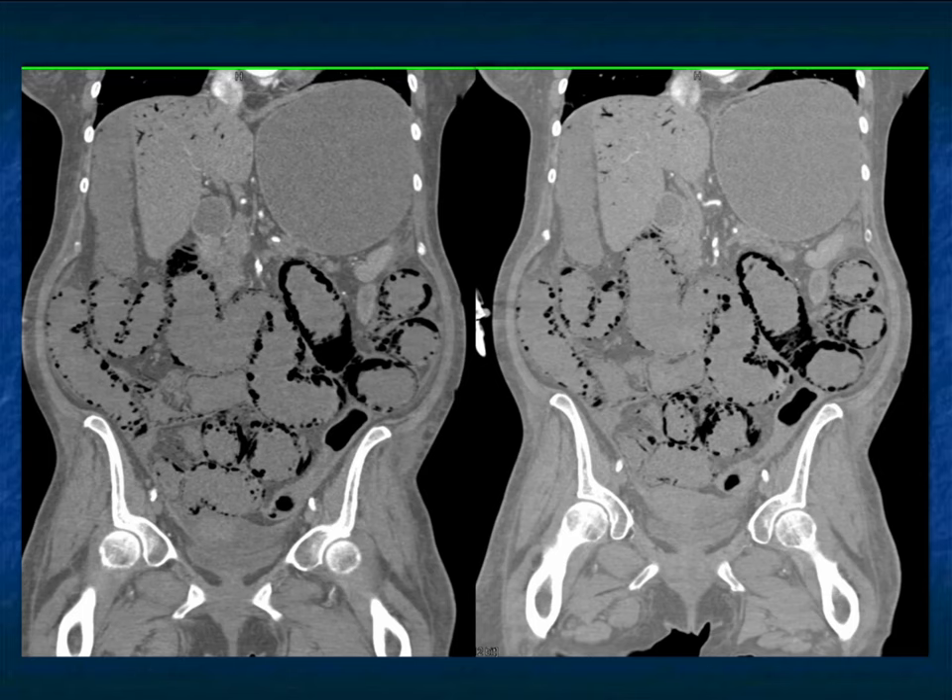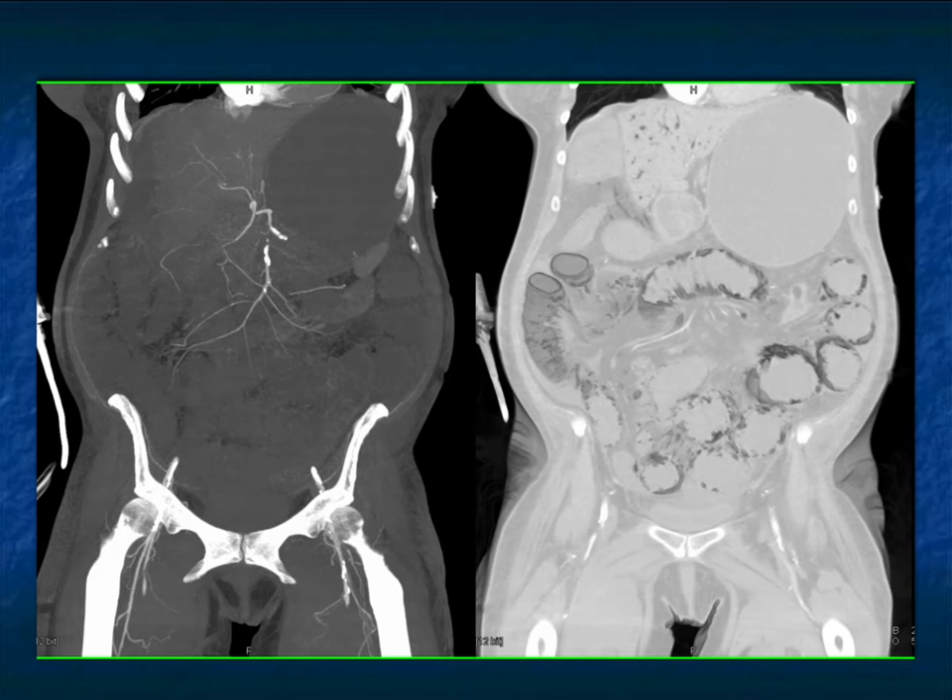Here's a really nice example: portal venous air, pneumoperitoneum, air in the mesenteric vessels, and extensive pneumatosis. Look at the SMA — look how small it looks. When you see very tiny vessels and pruning, it means the patient is hypotensive and there's low flow to bowel. Even if all the vessels are patent, if I see very tiny vessels like in this case, I would say the patient has really small vessels consistent with poor flow to bowel, and I am concerned about ischemic bowel.